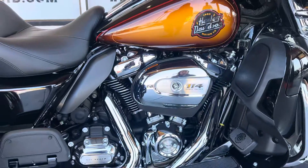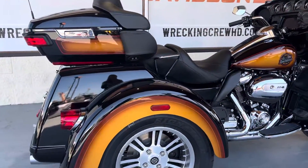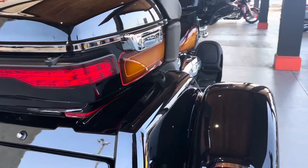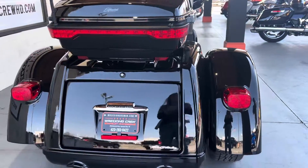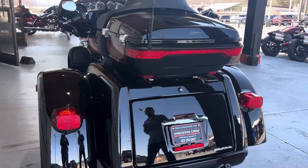It does feature the 114 cubic inch Milwaukee 8 motor. As you can see, it does come with the floorboards and passenger floorboards. This is a bike that's really equipped for those longer distance trips. Of course you get your tour pack and your trunk, both of which are lockable, so you can keep your gear safe on those longer distance trips.